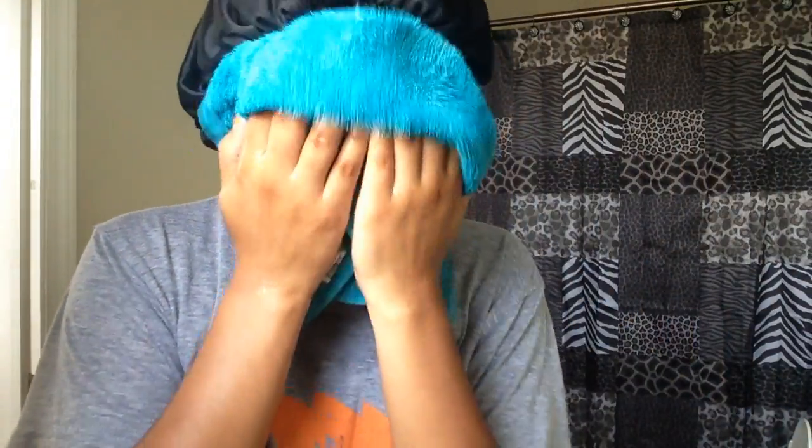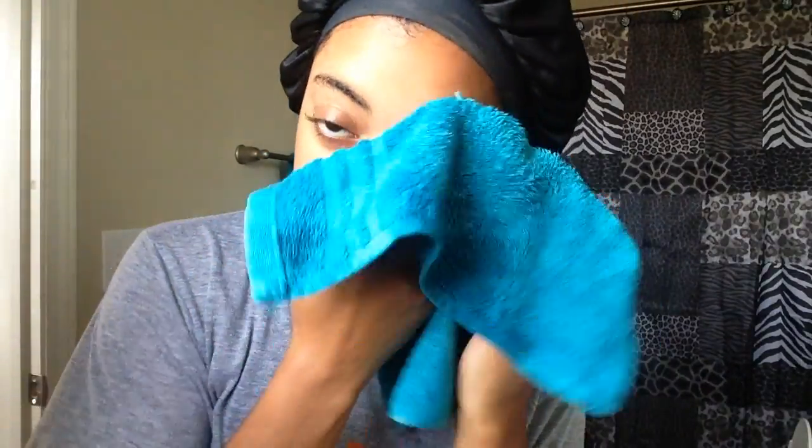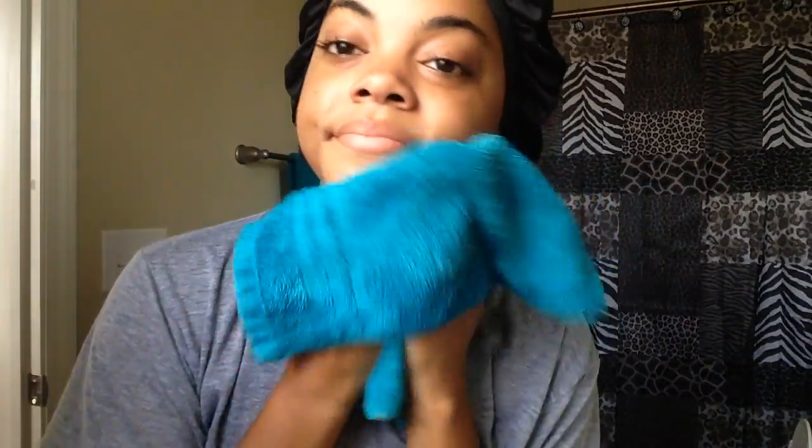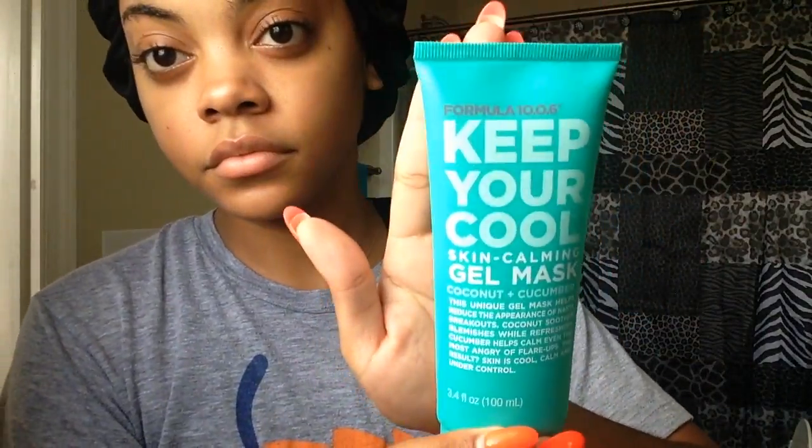I just rinse it off with warm water and pat dry. Next I'm going to use my Formula 10.0.6 Keep Your Cool Skin Calming Gel Mask with coconut and cucumber. This is just an extra layer of cleansing. I really like this mask because it goes on like a lotion but doesn't absorb into your skin like a lotion — it sits on top.